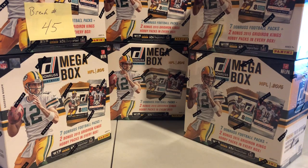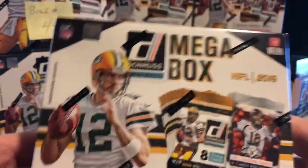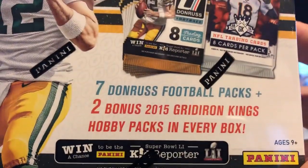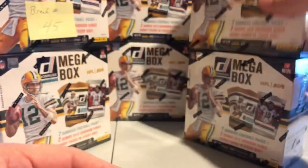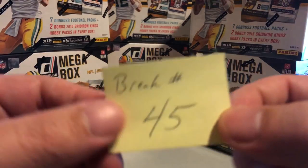Hello everybody, welcome to case break number 45. Today we're going to be breaking half a case of 2016 Donruss Panini Mega Boxes. Each box has seven Donruss football packs and two 2015 Gridiron hobby packs.